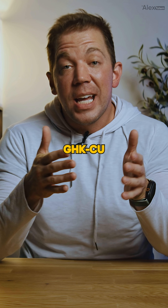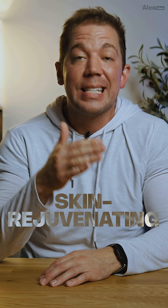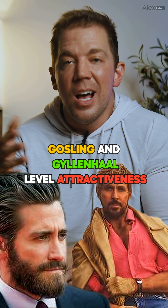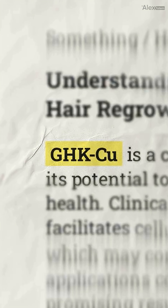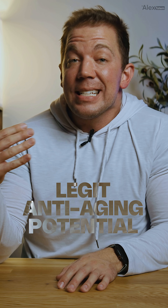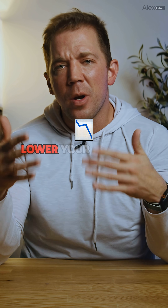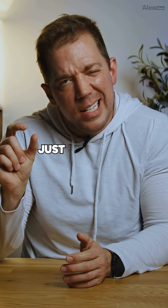Bottom line: GHK-CU shows legitimate promise as a skin rejuvenating anti-aging peptide, particularly when used topically, but injecting it is still experimental territory. If you're looking for Gosling and Gyllenhaal level attractiveness, unfortunately that's probably more good genetics, good lighting, and a lot of plastic surgery — not peptides. Legit anti-aging potential, promising skincare peptide, questionable injectable safety. Proceed informed, and maybe lower your celebrity crest expectations just a little bit.